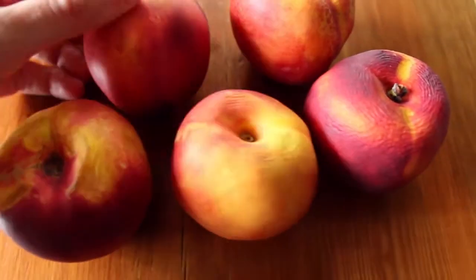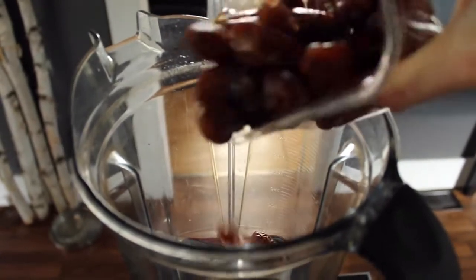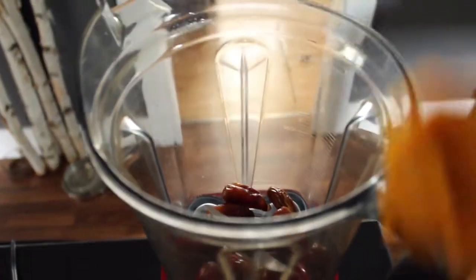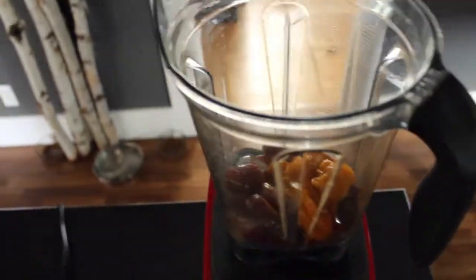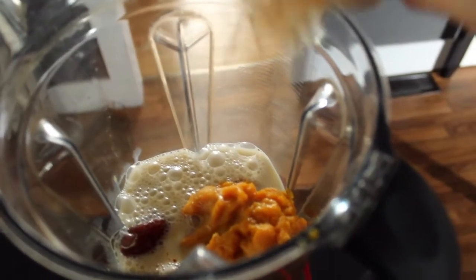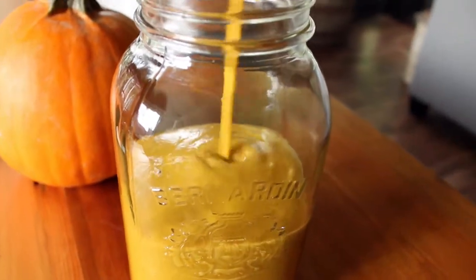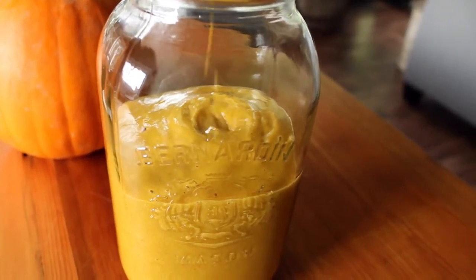Then I got into these nectarines — they were nice and ripe, ready to go. And because it's fall time, I decided to make a smoothie with pumpkin dates, and it was really, really good. I kind of just winged it, but I might include this in my recipe book. It has almond milk, pumpkin dates, and I'll get the full ingredients for you guys if you want.